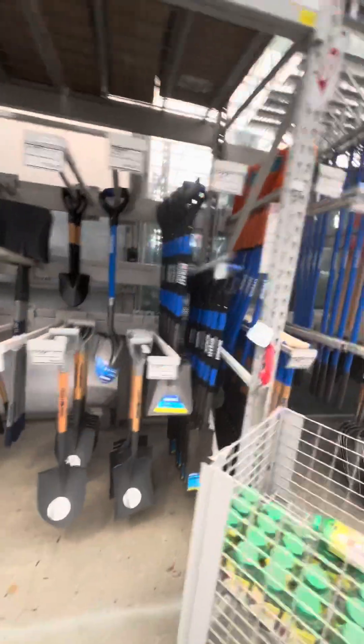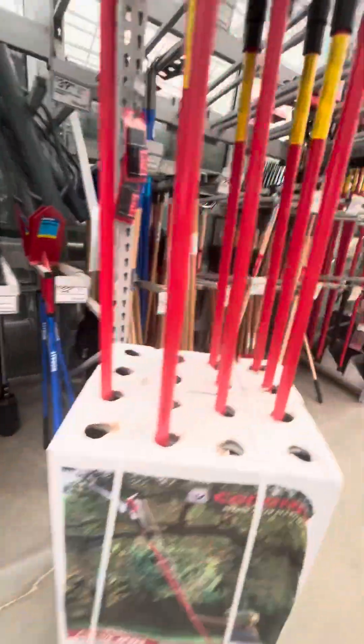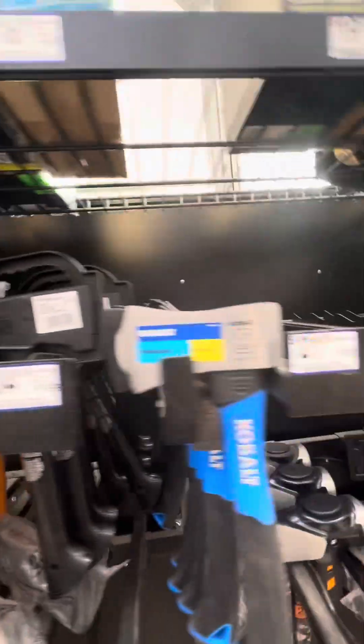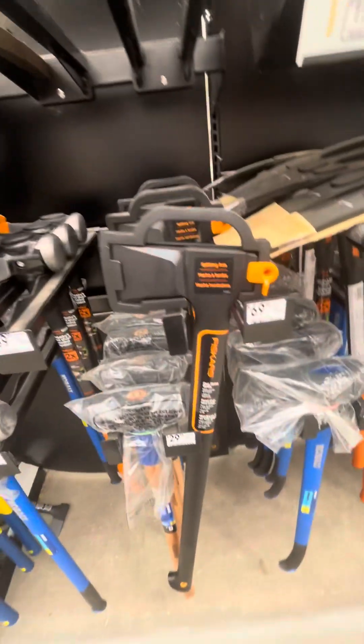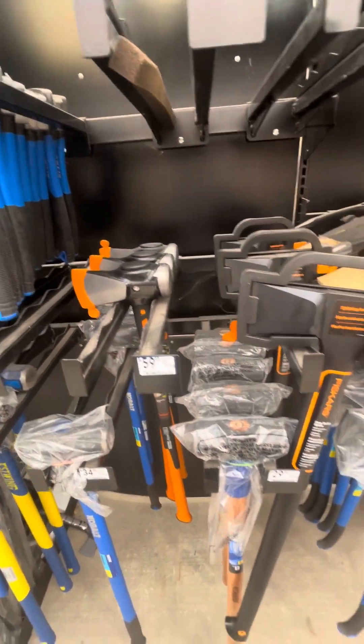Shovels. Depending on what your camping needs are, I would definitely check out the utility section of all these places and see what they have. We're going to my favorite part here — they got some hatchets, some axes that would definitely do good, and they got some Fiskars axes here as well.